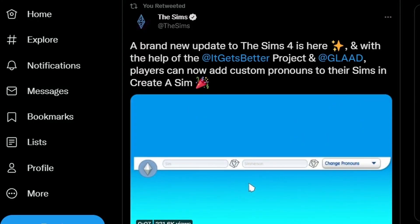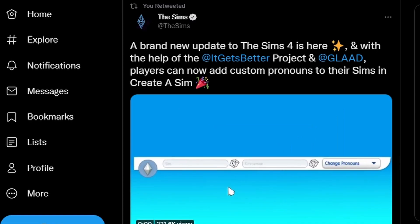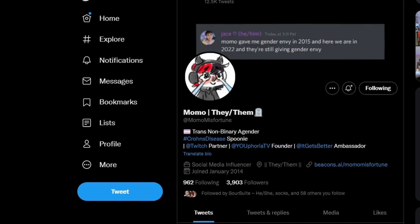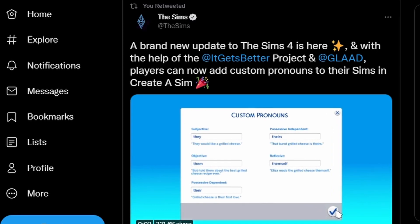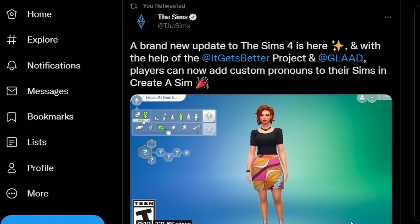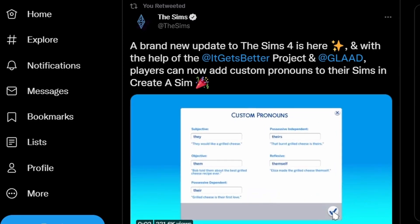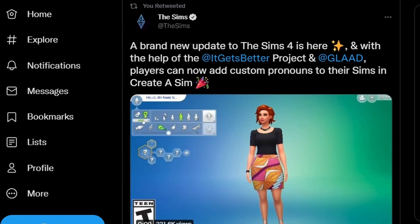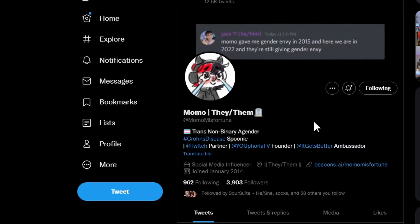This was not the main topic of this video. The main topic is the new update we have for The Sims 4 — we now have a pronouns update. The pronoun update was campaigned by MomoMisfortune, who basically created a campaign petitioning for The Sims team to add more inclusive pronouns into The Sims 4. The Sims revealed they were going to add these, and now they're in the game. Momo spearheaded this change. They stream on Twitch — I will link their Twitter and Twitch channel in the description.